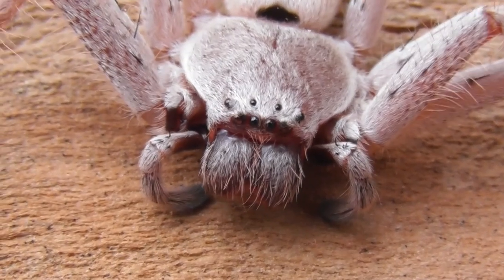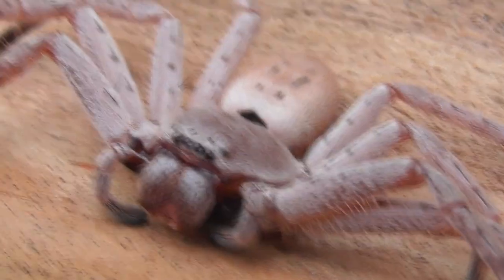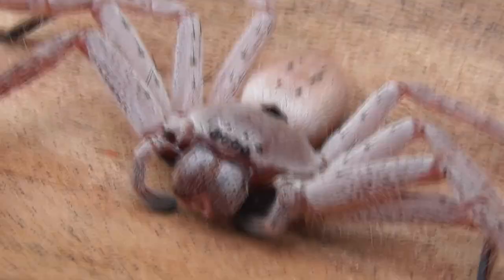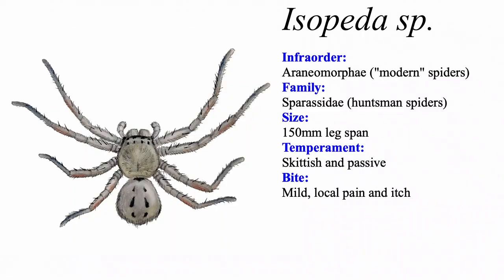This awe-inspiring and not-so-little spider is a sight that I'm sure is familiar to many Aussies. It is, of course, a huntsman. More specifically, it is a member of the genus Isopeda, which contains some of the largest huntsman species in Australia.